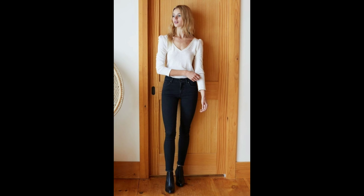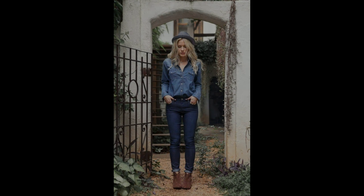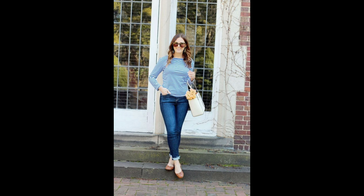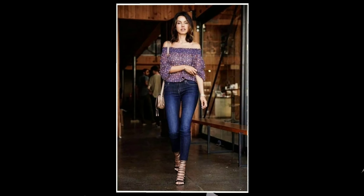If you want to purchase this type of top or pants, you can definitely purchase them from your local market. You can get them in two places at different prices.